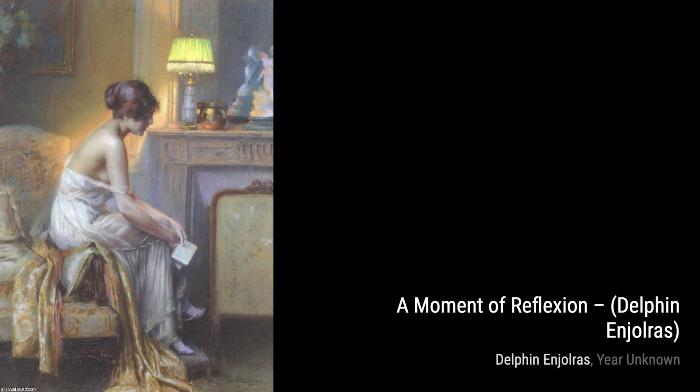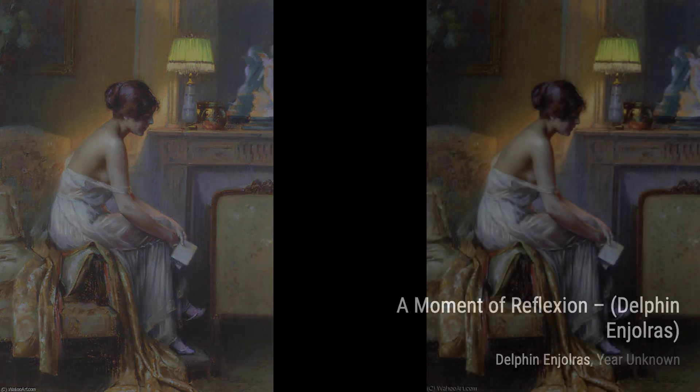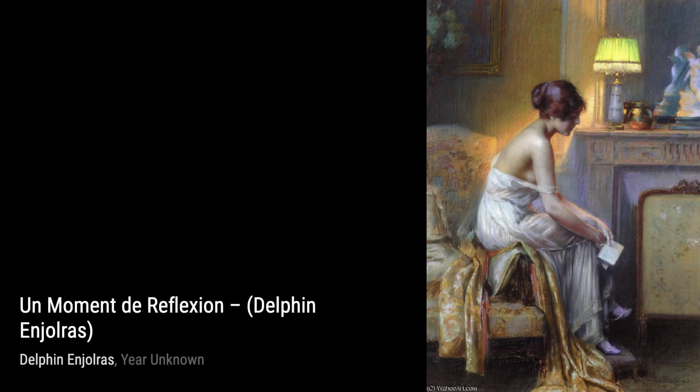And that's it for today's exploration of Delphin Injaures' incredible artwork. Stay tuned for more artist spotlights on This Art, where we bring you the beauty of art, one brushstroke at a time.